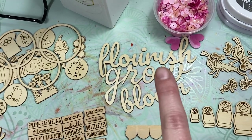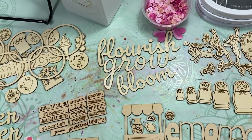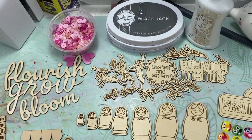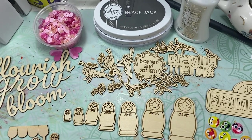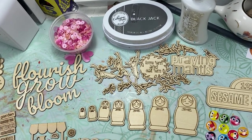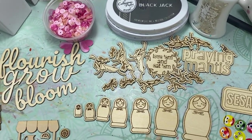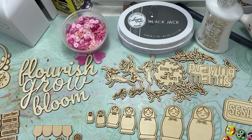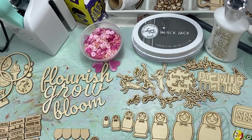This is the spring titles set — flourish, grow, and bloom. Then we have the praying mantis set. My friend Crystal and I were chatting and we got to talking about praying mantises — I didn't know you can buy praying mantis eggs and hatch them and let them loose in your garden. She said they do it every year and it's supposed to help with mosquitoes. As soon as she said that I Googled it and bought praying mantis eggs.